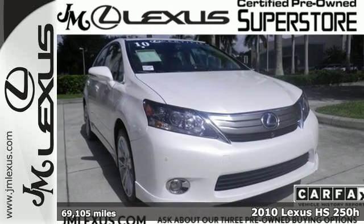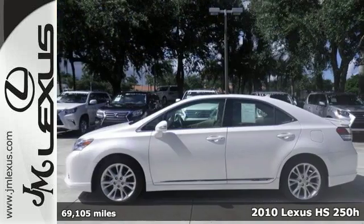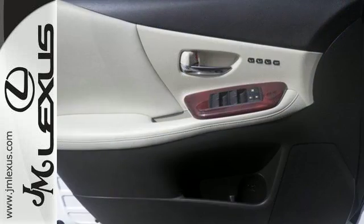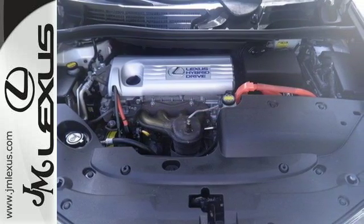Here's a 2010 Lexus HS250H. Based on its own specialized platform, this HS250H was designed to offer excellent fuel economy while delivering unsurpassed ride quality and unmatched refinement. Alloy wheels, dual-zone climate control, premium leather seats, and a power sunroof